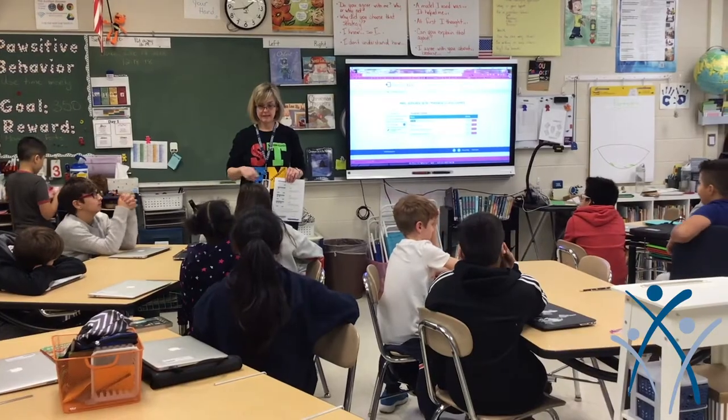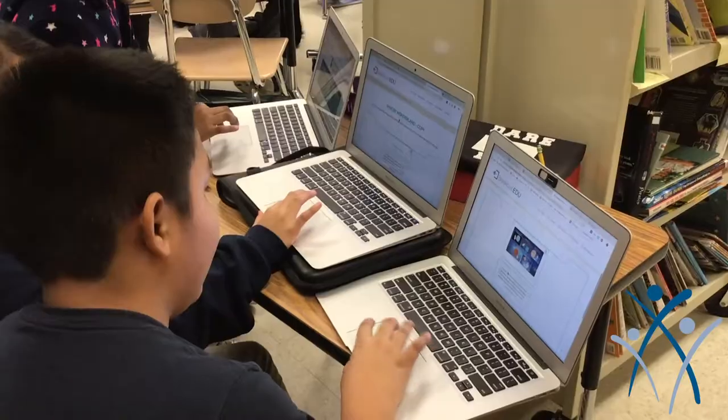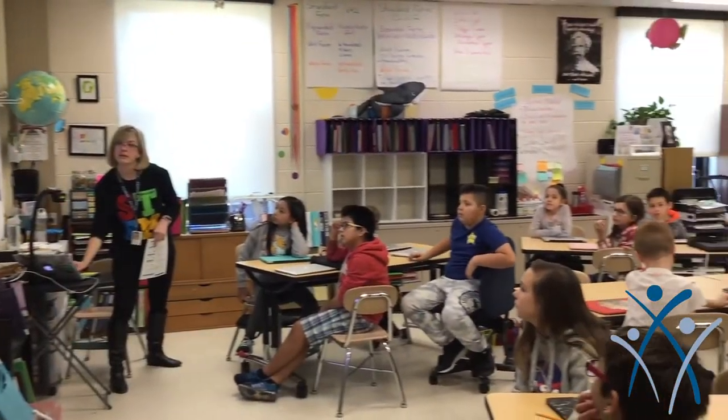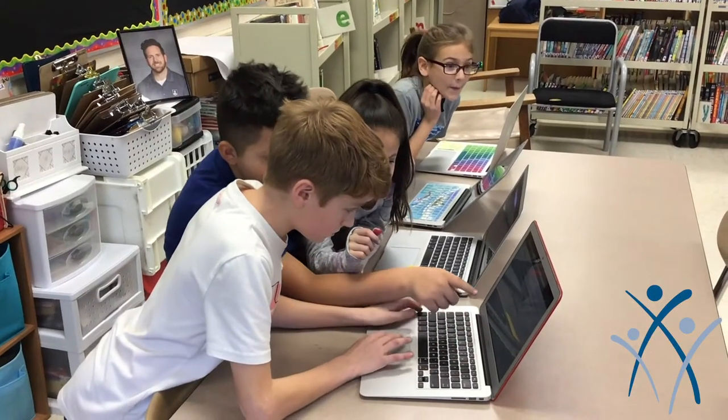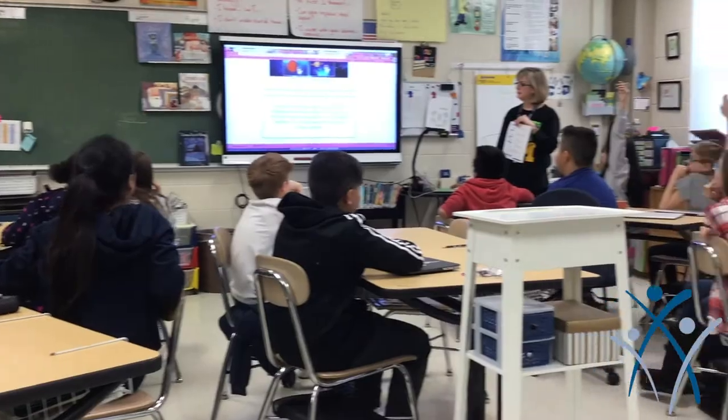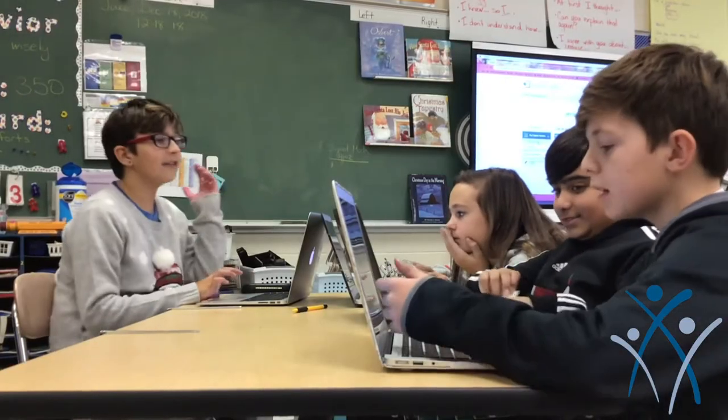Breakout EDU is an engaging way for students to learn any content by collaboratively solving problems, completing challenges in an effort to unlock either physical boxes or digital levels, and to complete levels of challenge until they finally break out and accomplish the challenge.